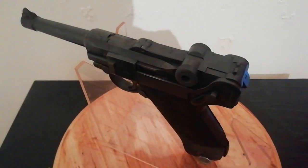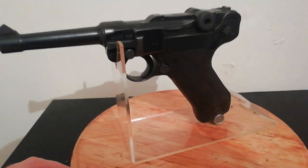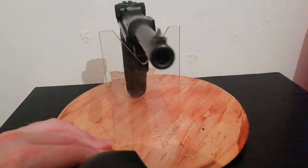I would have liked to have demonstrated the action for you, but I can't do it one-handed. When I get better equipment I do intend to re-upload some of these videos, but I hope you bear with me and enjoy them nevertheless for the time being.